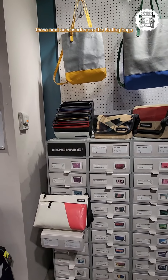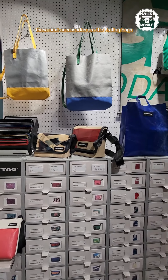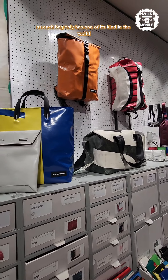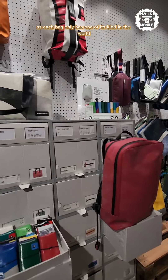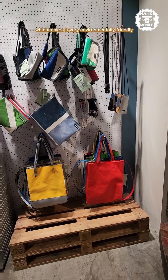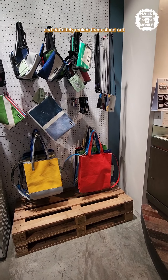These next accessories are the Freitag bags. These are usually collector's items as each bag only has one of its kind in the world. They use upcycled materials which makes it very environmentally friendly and definitely makes them stand out.